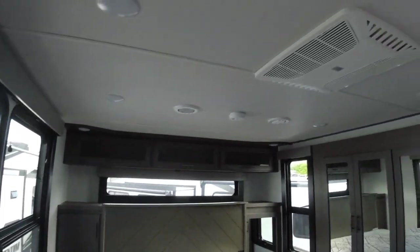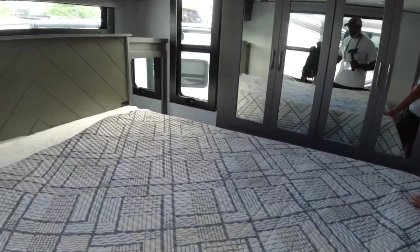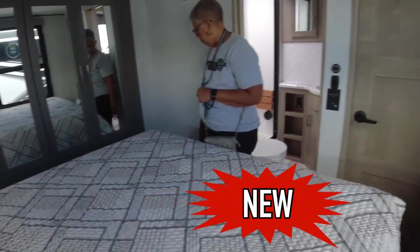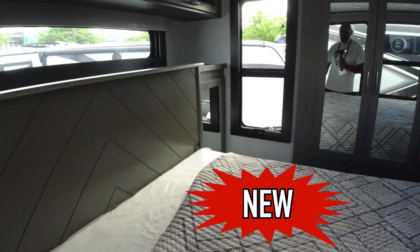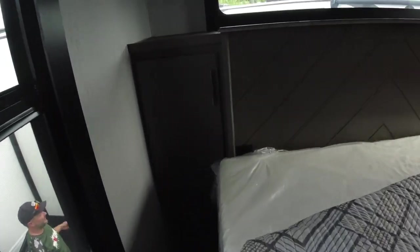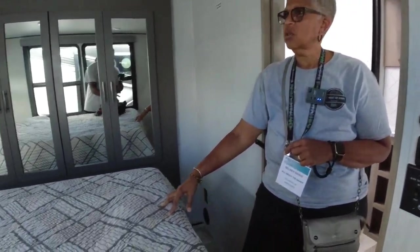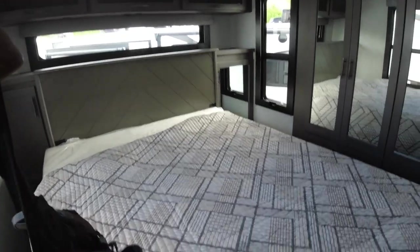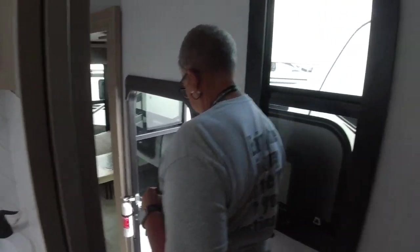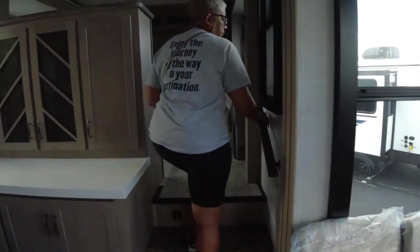This one actually has three ACs, which is great. This is new to Grand Design — when you look for it, I think it was already on the website last night. It's 39 feet 5 inches long and has 7,000-pound axles. Of all the ones I've seen like this, I really like the way they've designed it.